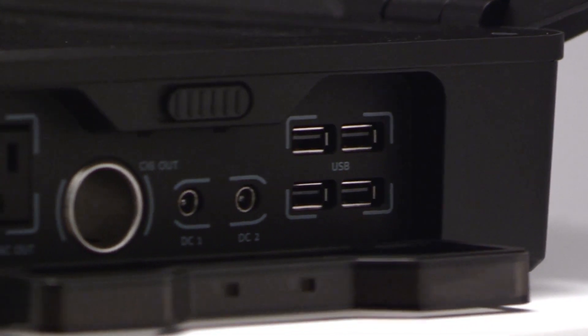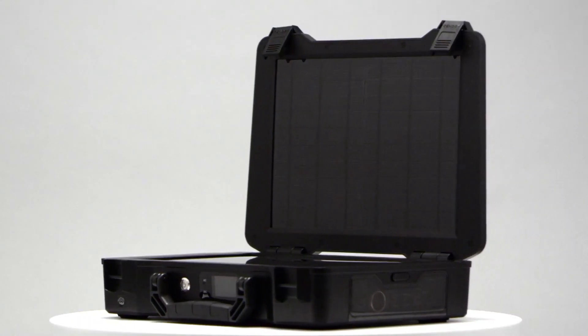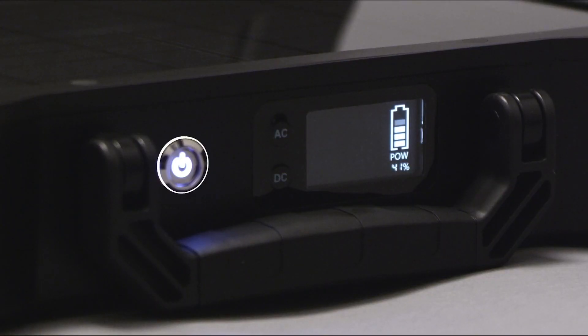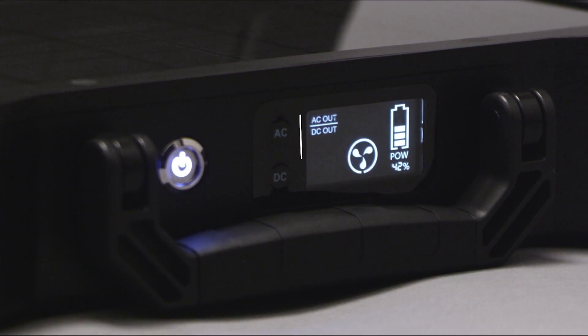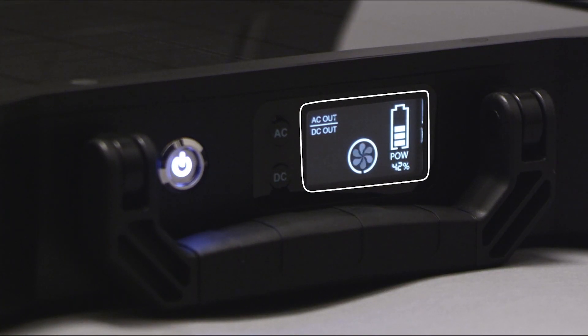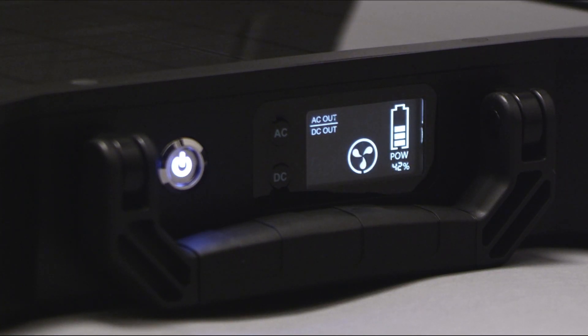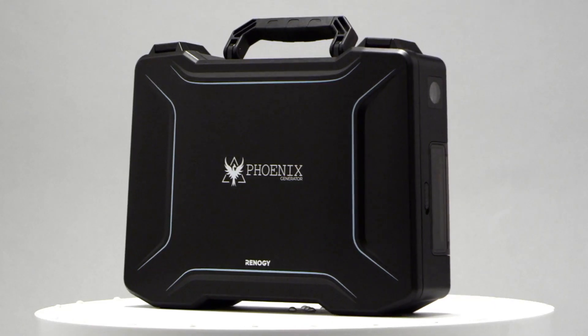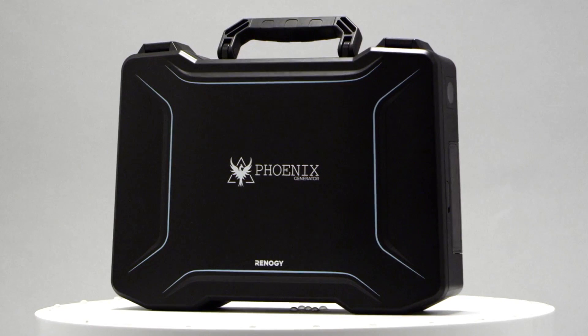Once your batteries have charged, you can run appliances directly from your Phoenix. It has the capability to run AC and DC appliances up to 150 watts. To specify the operating mode, press the power button and then select AC, DC, or both buttons to turn on that function. The crystal clear LCD shows which function is on, any error messages, fan status, charging status, and the LED light — making the Phoenix an essential part of your preparedness kit, ready for your next adventure.